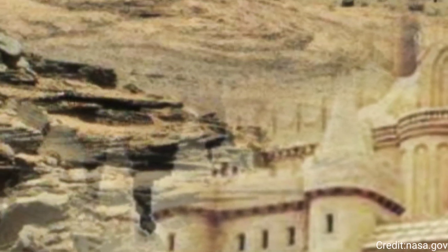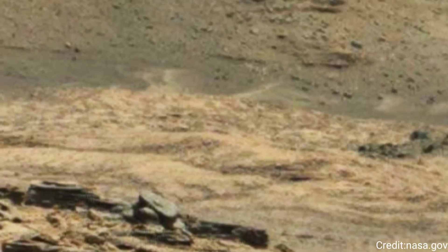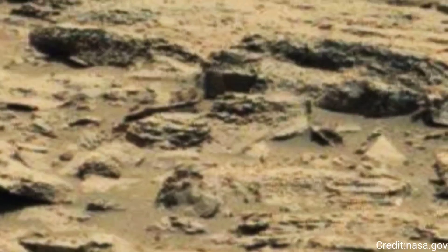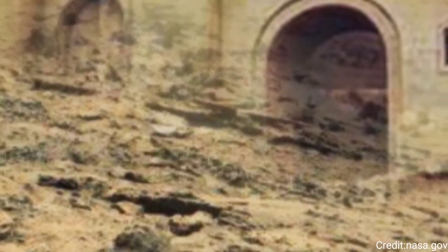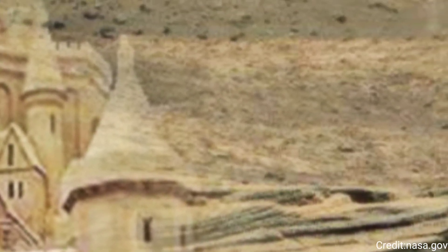The image from Sol 2143 likely showcases the rugged Martian landscape, potentially highlighting rock outcrops, sand dunes, and other geological formations. These visual data points help scientists to piece together the planet's history, including the role of water in shaping its surface.